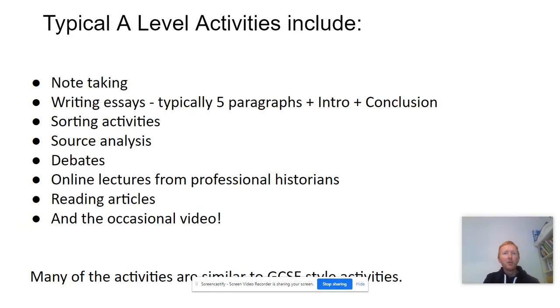The kinds of things you do in class include note taking, writing essays, sorting activities, source analysis, debates, listening to online lectures from professional historians, reading articles and the occasional video. Many of these activities are very similar to the style of GCSE activities.